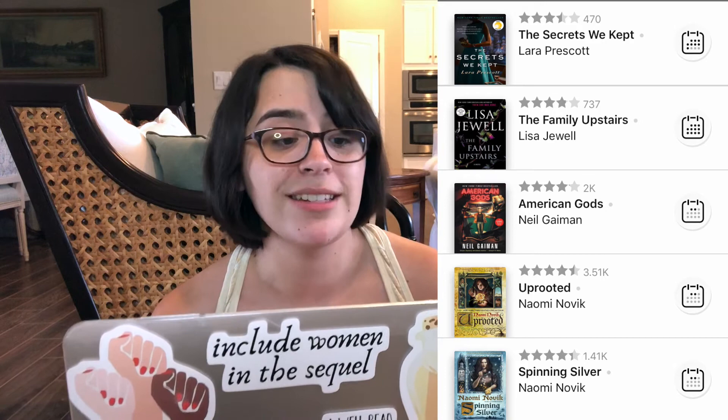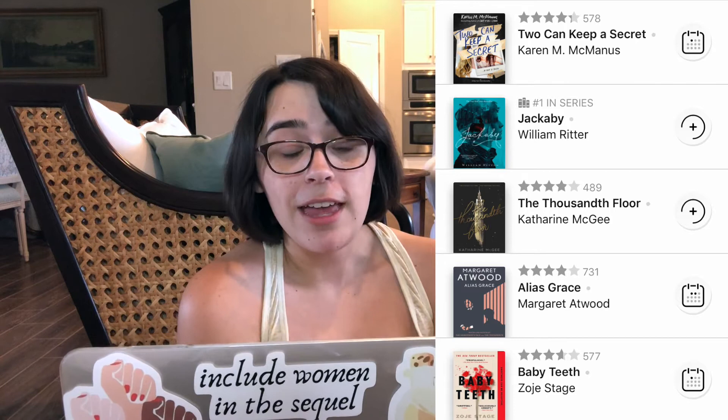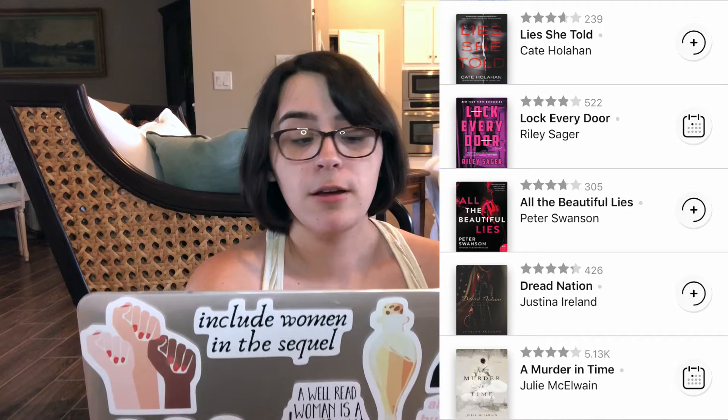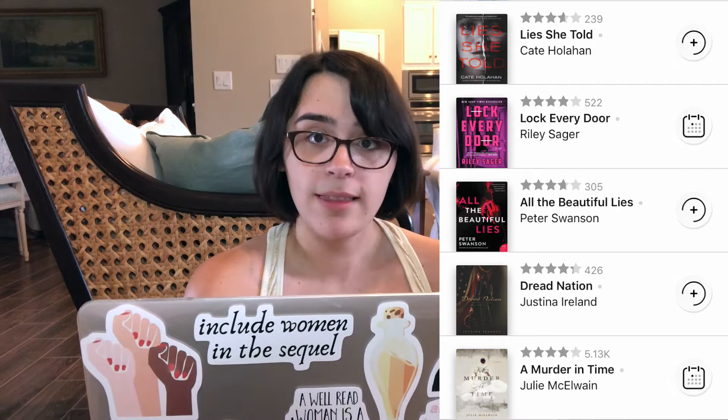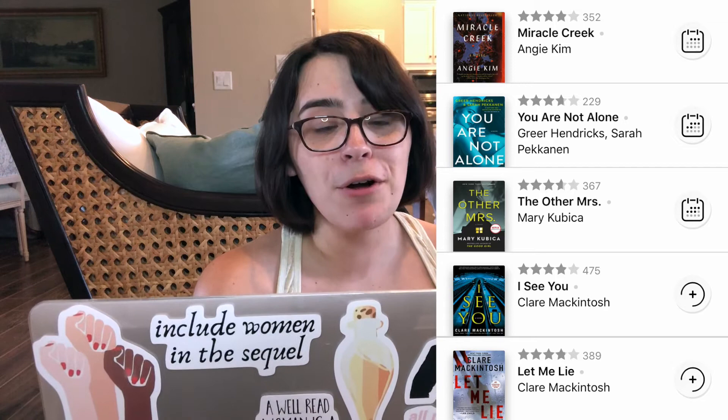Baby Teeth by Zoje Stage, Alias Grace by Margaret Atwood, The Thousandth Floor by Katharine McGee, Jackaby by William Ritter, and Two Can Keep a Secret by Karen M. McManus. A Murder in Time by Julie McElhone, Dread Nation by Justina Ireland, All the Beautiful Lies by Peter Swanson, Lock Every Door by Riley Sager, Lies She Told by Cate Holahan, Let Me Lie and I See You both by Clare Mackintosh, The Other Mrs. by Mary Kubica, You Are Not Alone by Greer Hendricks and Sarah Pekkanen, and Miracle Creek by Angie Kim.